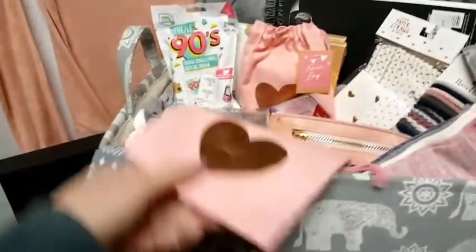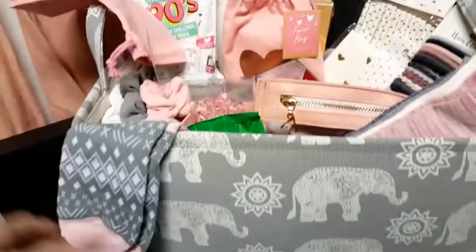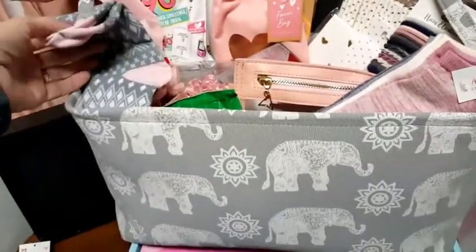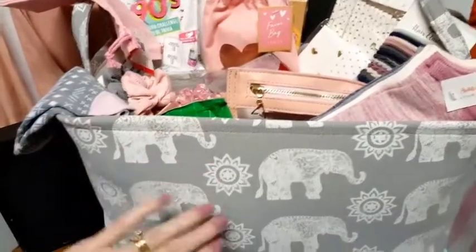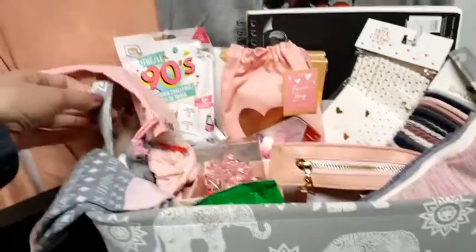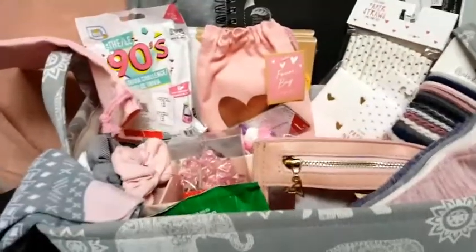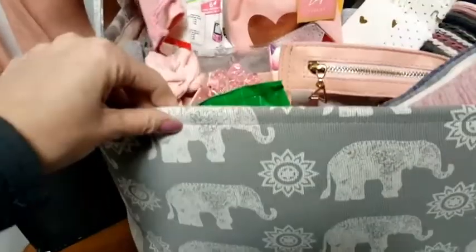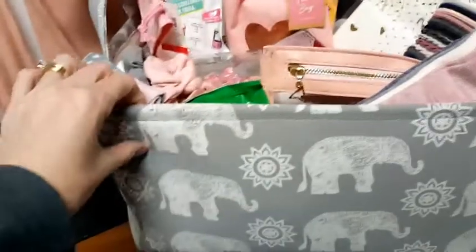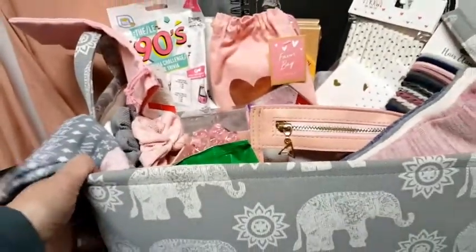So I got her this really cute bin to put it all in. I picked this up last spring at either Ross or TJ Maxx and it has elephants all over it. It's a good size canvas bin with a kind of metal frame to it, and it's really heavy duty canvas. I thought she would use it for storage or something — it's really cute, and she loves elephants.